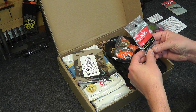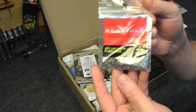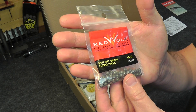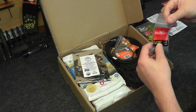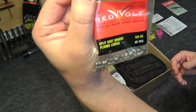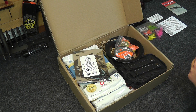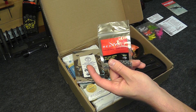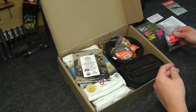Next we have some Red Wolf Split Shot Sinkers — standard lead split shot sinkers. Everybody that's ever gone fishing knows what those are. You just clamp those onto your line and they give it some weight so you can get your lure down to where the fish are. The price on that is $1.25 for the fishing sinker weights.